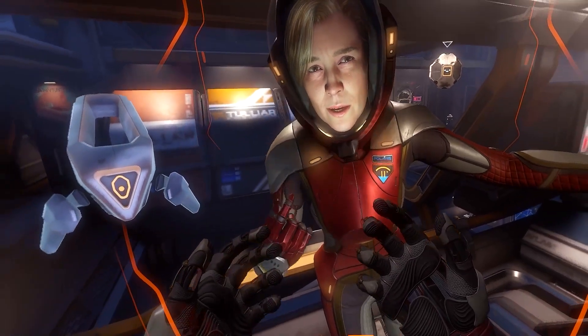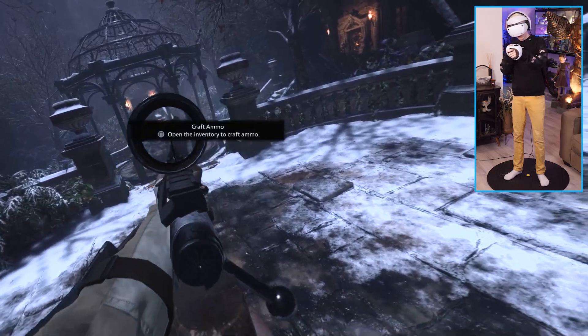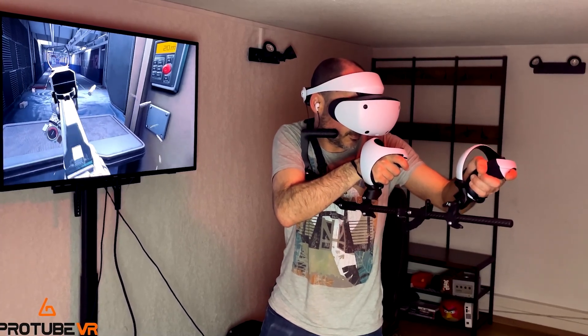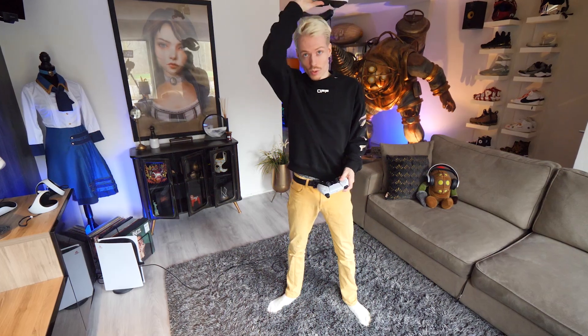Tip number twenty-two: if FPS games are your jam, I would recommend looking into a gunstock. Protube and Virtual Rifle Systems are the best candidates for when you want to level up your VR experience, so keep an eye on their websites and social media. And there you go, my friends. For more tips, tricks, hidden secrets, and other stuff, make sure to watch my full review. All the links are in the video description. Until next time — bye-bye for now!